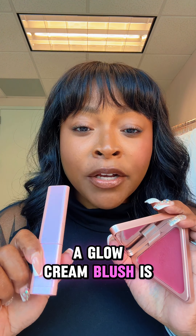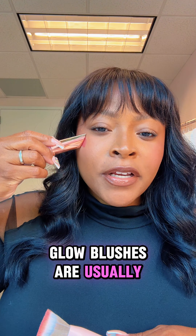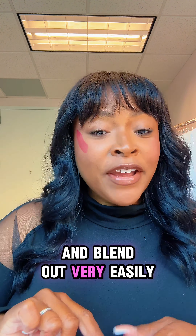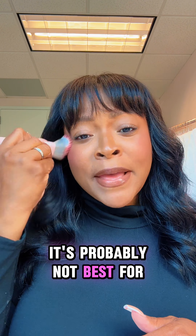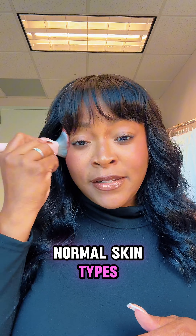Matte blushes are better for normal to oily skin. They don't have to be set after you apply them and they will help absorb the oil, keeping that matte look all day long. Unlike a matte cream blush, a glow cream blush is going to give you that radiant dewy finish. Glow blushes are usually a little bit more sheer and blend out very easily, making it easy for a beginner.